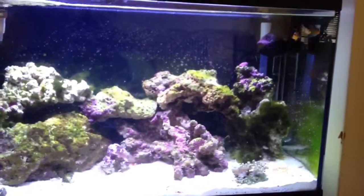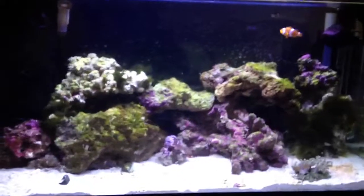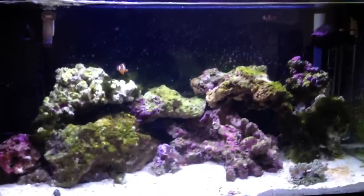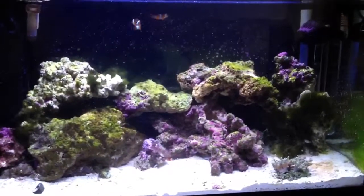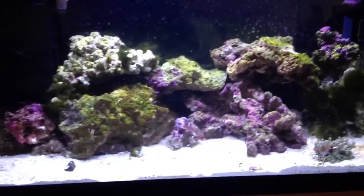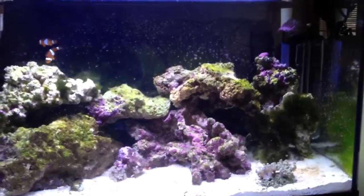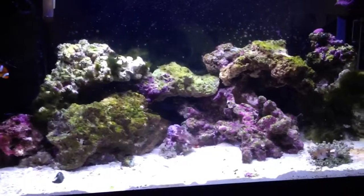I had a couple of spots of Aiptasia on the rock — three or four heads, pretty big. I didn't really know what it was until I got answers from the forum I use. They recommended Joe's Juice, which is down there. I injected the mouths of the Aiptasia and they died almost instantly. I did that before a water change and then hovered out the remains. They're gone — it was so quick they didn't even have time to spawn. I've been told when they get stressed they spawn and you end up with loads all over your tank. I managed to kill four heads and haven't seen any more.